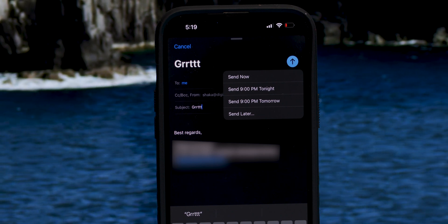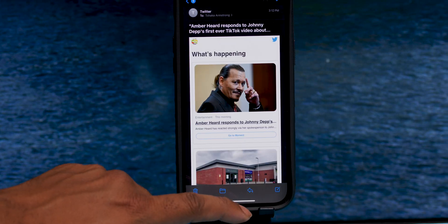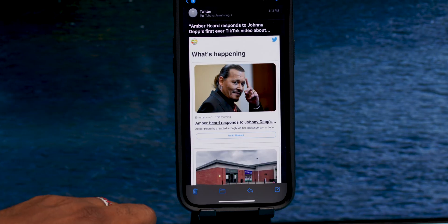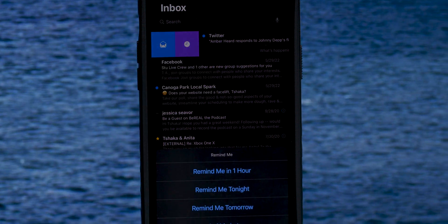The Mail app has some improvements which I'm sure will be quite welcome for productivity enthusiasts. You can now schedule messages and it is straightforward. Please, Apple, bring this to iMessage. All you need to do is tap and hold the send arrow and you'll be presented with some quick options as well as the ability to choose a specific day and time. You can also triage messages to view at a later time — jump into the message, click the arrow, then choose the mark for later option. You'll be presented with quick options as well as the ability to pick a specific day and time. Also from the main screen, you can simply swipe right and choose the clock icon to do the same things.